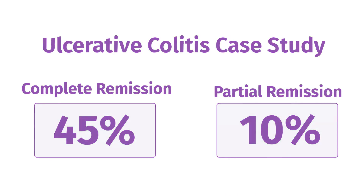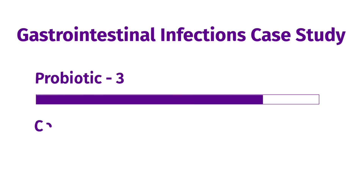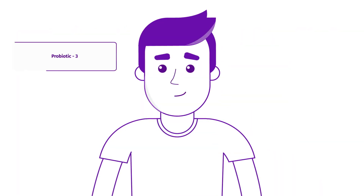In another study exploring Probiotic 3's effect on gastrointestinal infections, patients who received a daily dose of Probiotic 3 saw a 30% decrease in duration of diarrhea compared to a control group.